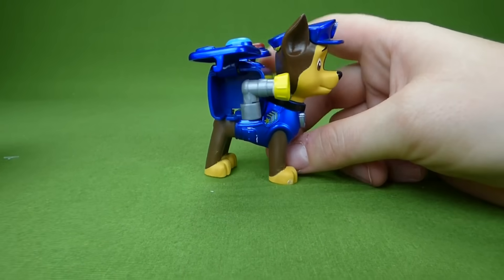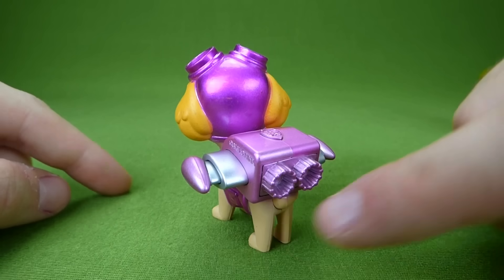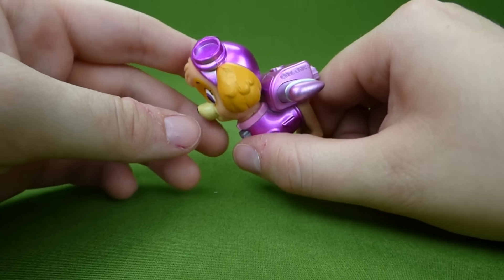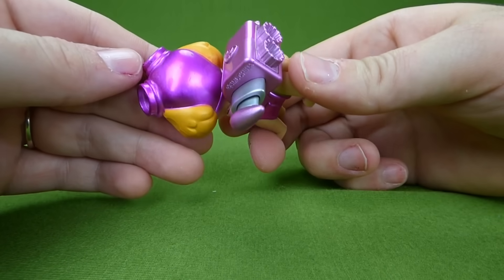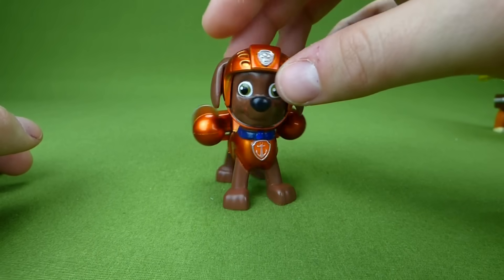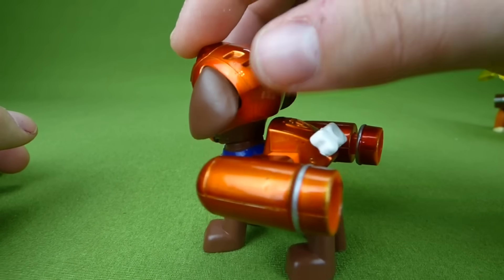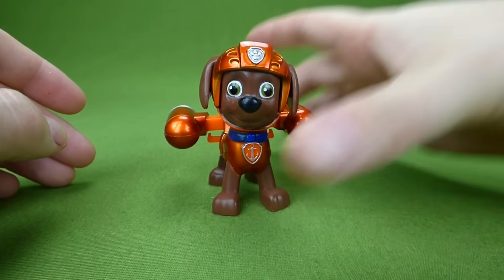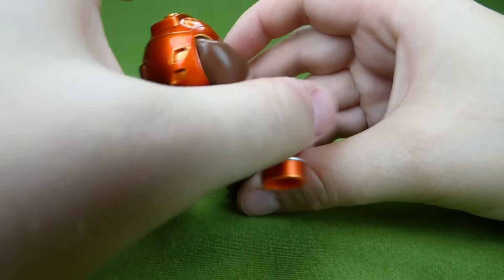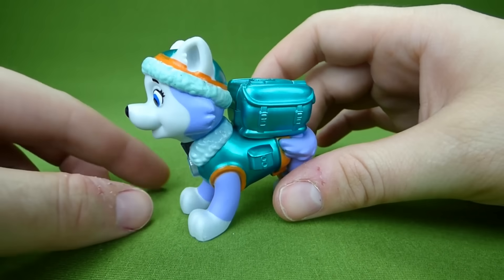Very very neat, Chase! And here is Skye, all pink and shiny. Push her pup tag — her wings come out! Zuma — he is orange, one of my favorite colors. Look at that, when you push his pup tag he's ready to swim under the water. He's got a cool shiny orange helmet on.